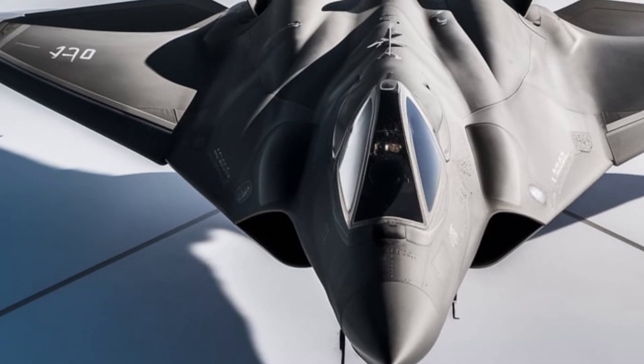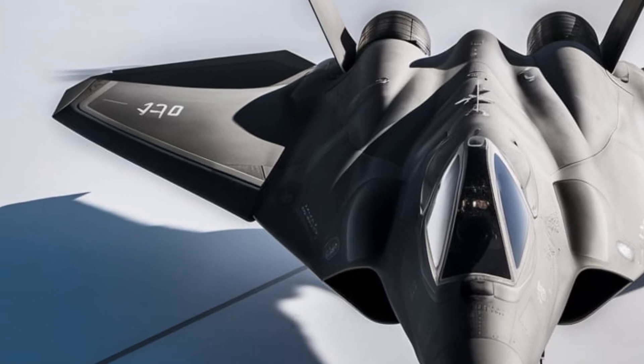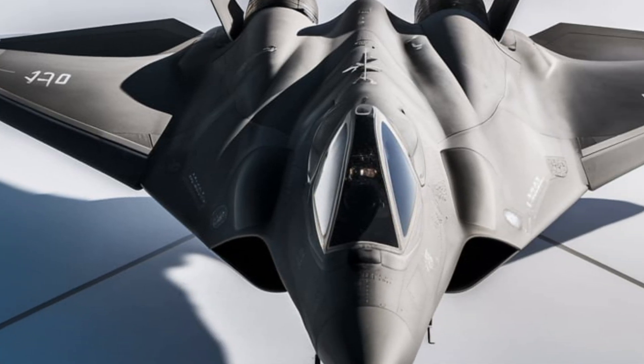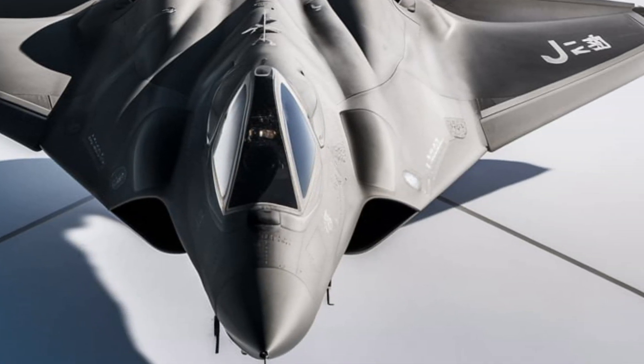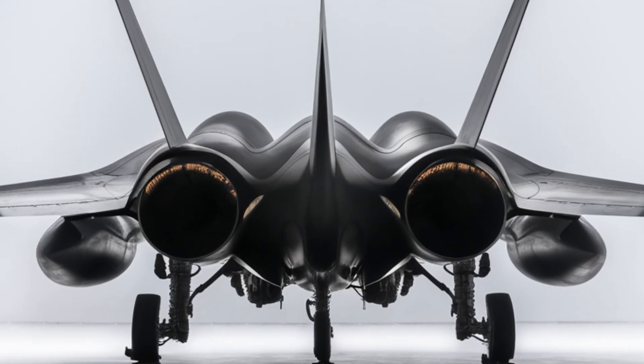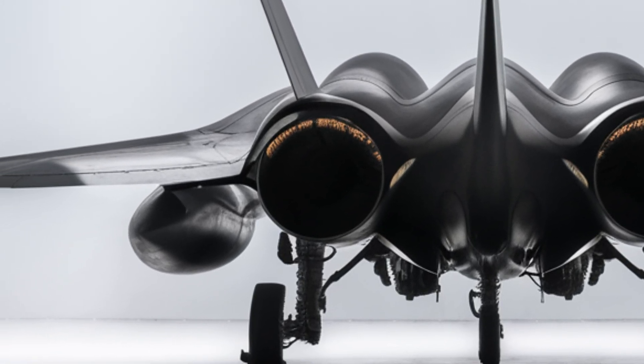The Chengdu J-20 represents a major milestone in China's quest for air dominance. With its advanced stealth features, powerful engines, cutting-edge avionics, and formidable weapon systems, the J-20 is a clear demonstration of China's growing military capabilities. As the aircraft continues to evolve, it will play a critical role in shaping the future of aerial combat and military strategy in the Asia-Pacific region and beyond.